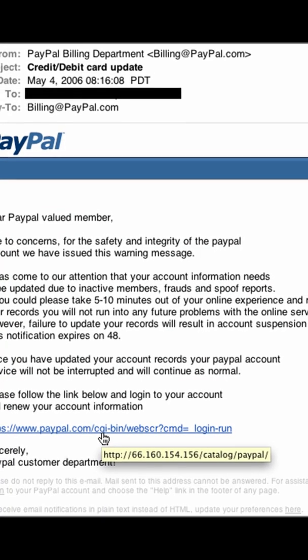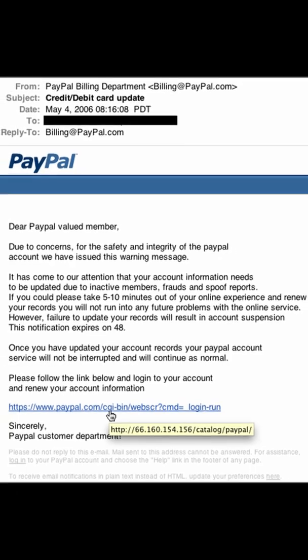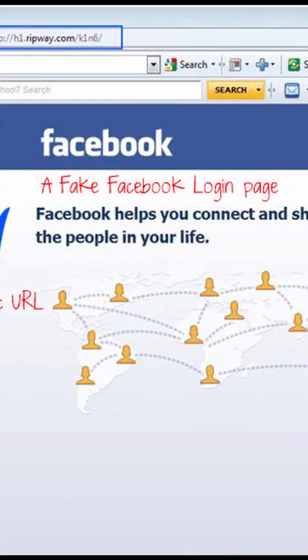So what should you do? First, know how to spot a fake link. If you hover your mouse over the link, it'll give you the full link that it navigates to. Second, and most important, know what a fake website actually looks like.